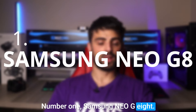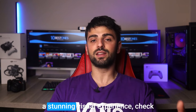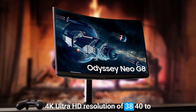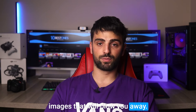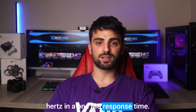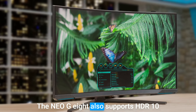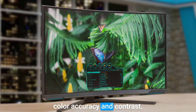Number 1: Samsung Neo G8. If you are looking for a high-quality 32-inch monitor that offers a stunning visual experience, check out the Samsung Neo G8. This impressive monitor boasts a 4K Ultra HD resolution of 3840x2160, delivering crisp and detailed images. With a fast refresh rate of 120Hz and a 1ms response time, the motion is smooth and fluid, making it perfect for gamers and creative professionals. The Neo G8 also supports HDR10 and HDR1000, providing outstanding color accuracy and contrast.